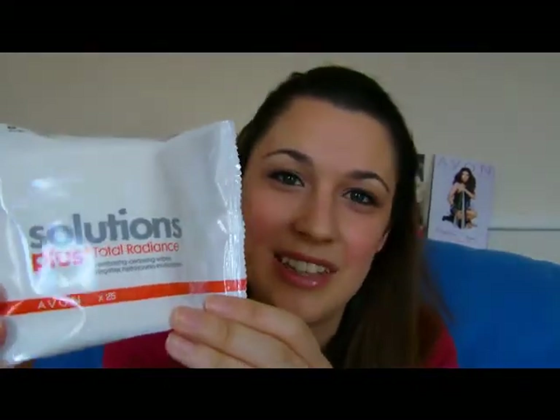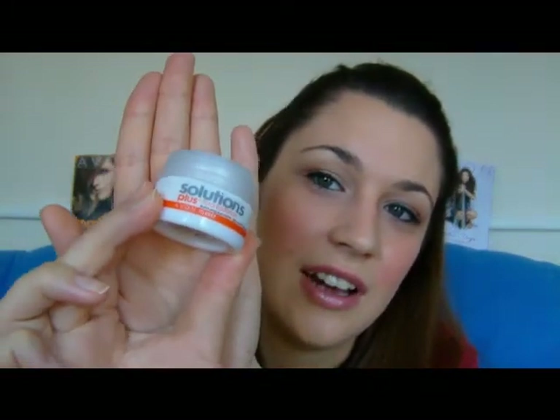At the time it came with an offer where you got total radiance wipes for free, which I loved. Basically they help you cleanse your face, they take off your makeup and dirt from the day. They're normally £4.50 and you get 25 in a packet — I think that's a really reasonable price. They last ages, they really do the job, your skin feels so clean after using them. I'm going to be showing you these at Avon parties. So this is what you're looking for — the Avon Solutions Eye Illuminating Cream.